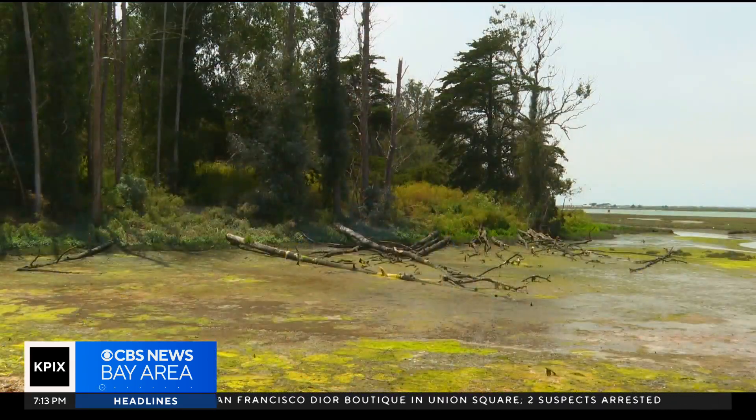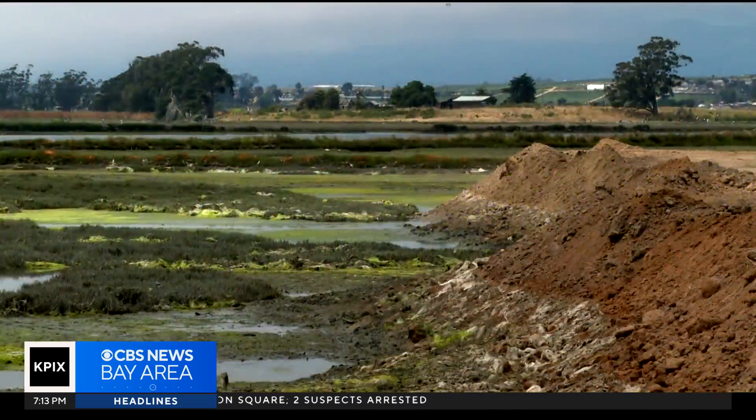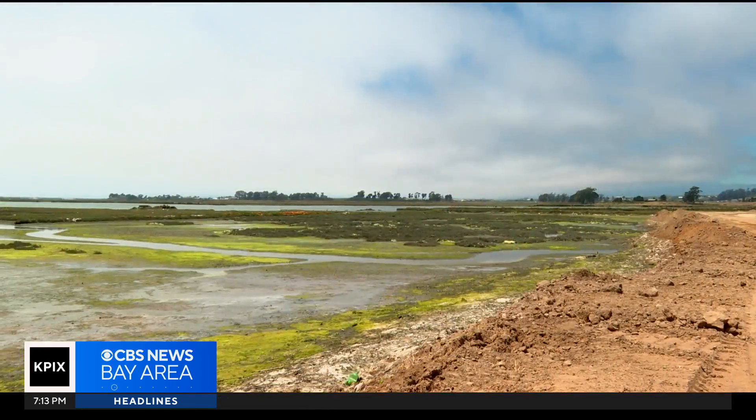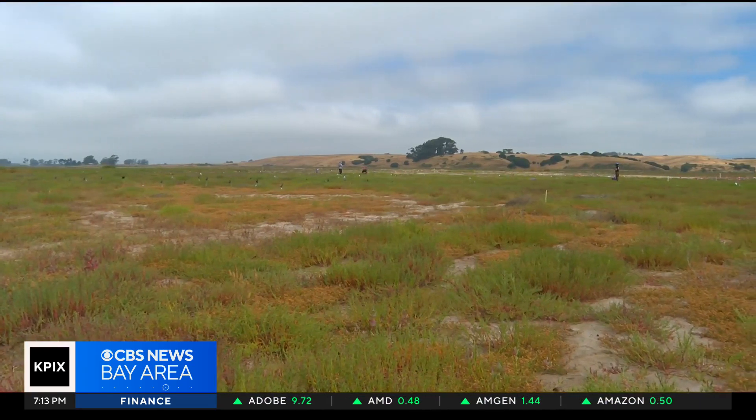Decades ago, farming and other human activity badly damaged the marsh, causing it to sink. This project seeks to undo the damage by elevating it with lots of dirt. We've built it up so high at the line of the king tides, where it only gets tidally inundated on the very highest tides of every year. And that means it will be resilient for tomorrow and be ready to face quite a bit of sea level rise.